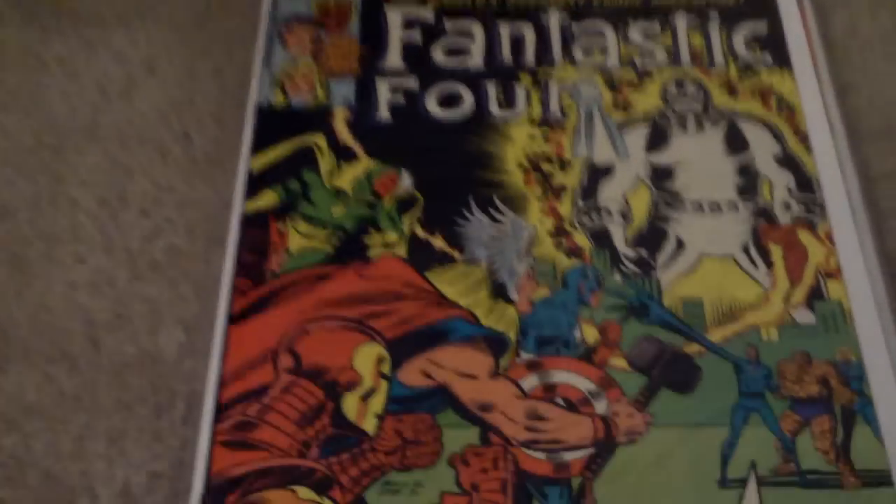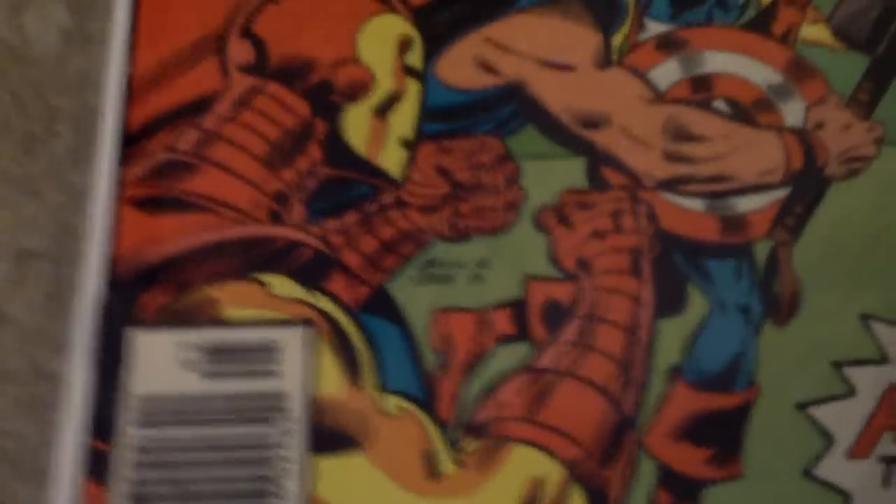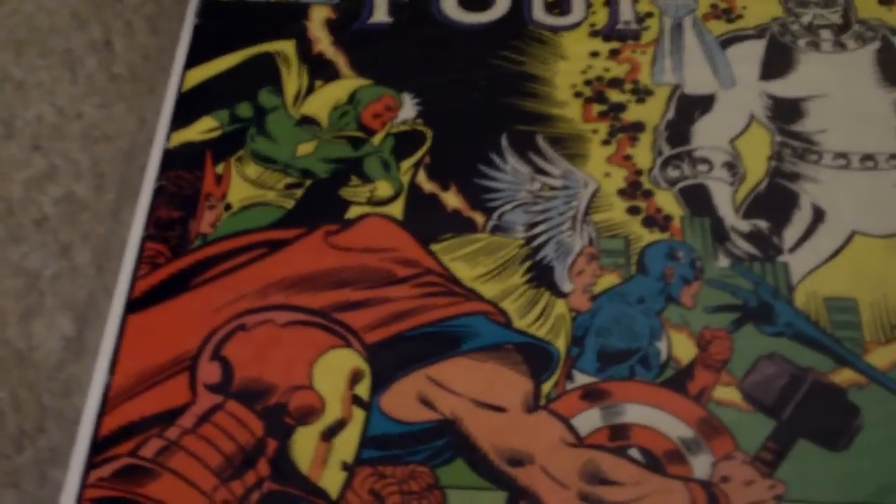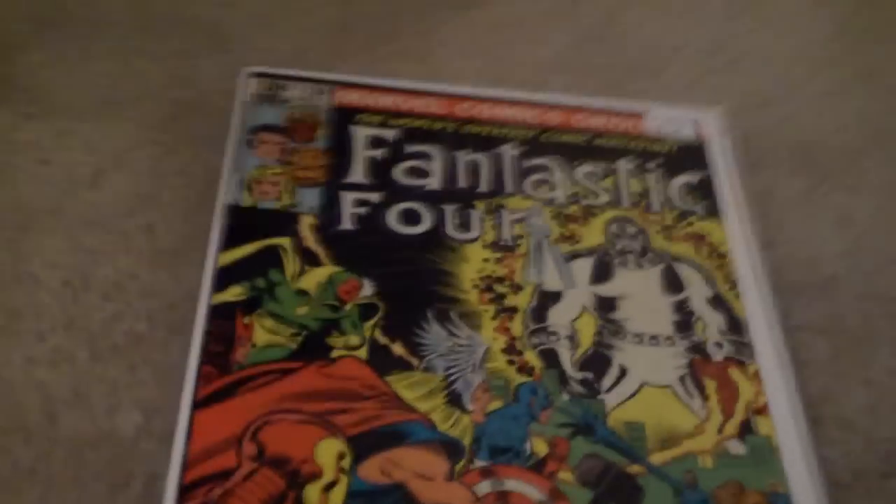Another crossover here — this is The Avengers and Fantastic Four, issue number 230. We got this comic for $2. I love crossovers, so for $2 you can't go wrong getting one.